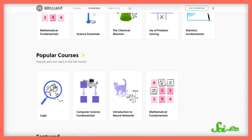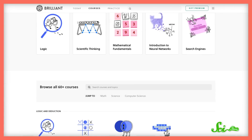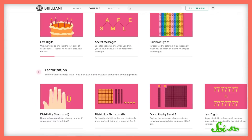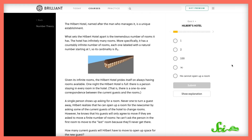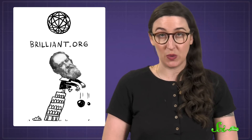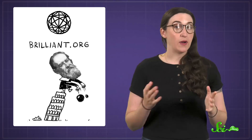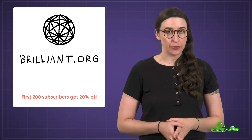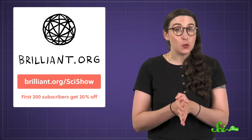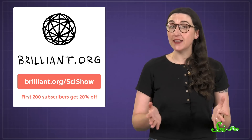If you want to play with something a little more sophisticated, you might be interested in the courses over on Brilliant. Like their course on number theory — it'll teach you everything you ever wanted to know about how numbers work, from prime factors to infinity. You can find this interactive course and many more in science, math, engineering, and computer science over on Brilliant. Right now, the first 200 people to sign up for an annual premium subscription at brilliant.org/scishow will get 20% off, so check it out if you're interested.